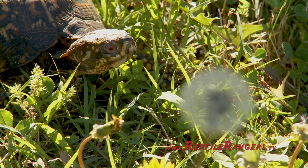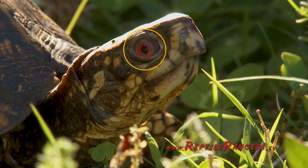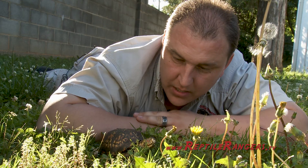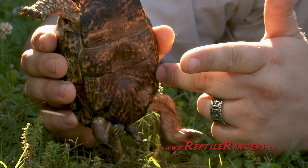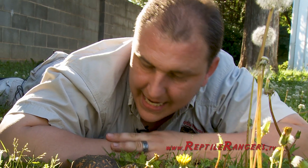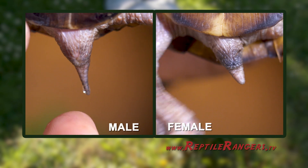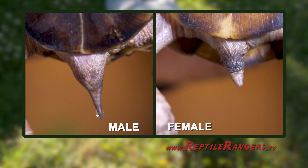The males and the females — the primary way that you can tell the difference is the males will have these bright beautiful red or orange eyes, as well as what we call a concave or an inverted plastron, or bottom shell. The females will have more of a brown or black eye. Another way to tell the gender is by tail length. With males they're long and thicker, and with the females they're short and stumpy.